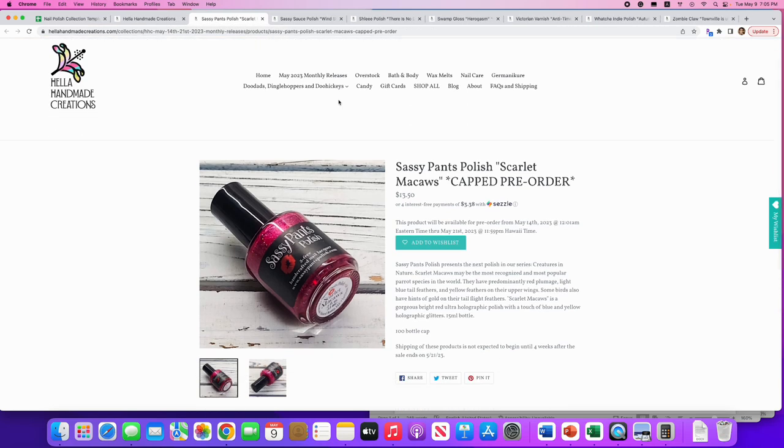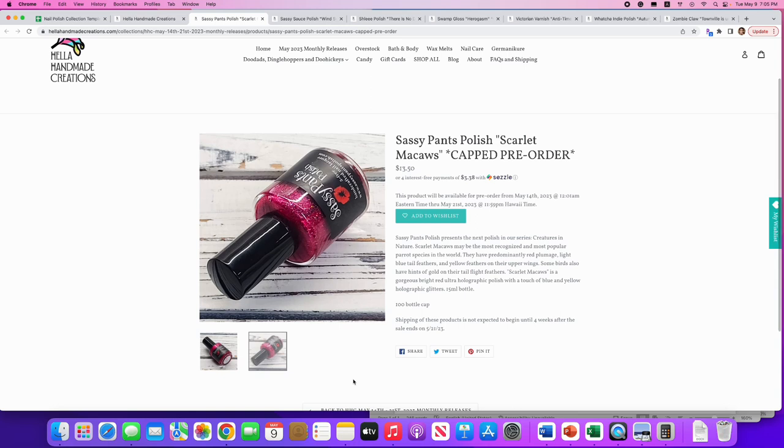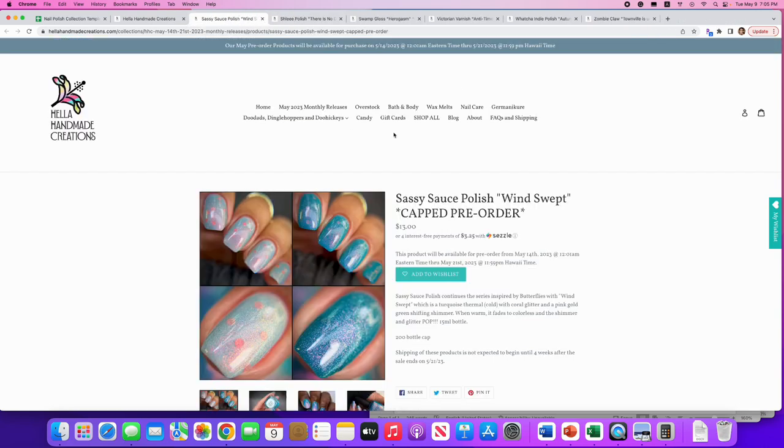Sassy Pants Polish: 'Scarlet Macaws,' from their Creatures in Nature series. The scarlet macaw is the most recognized and popular parrot species in the world. It's a gorgeous bright red ultra holographic polish with a touch of blue and yellow and holographic glitters. 100 available. They don't have great pictures right now — no swatches yet — and even if I saw swatches I'd say no since I'm not really a magenta person. Hopefully they'll post more pictures.